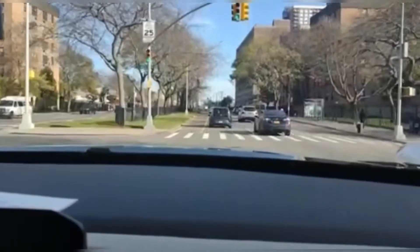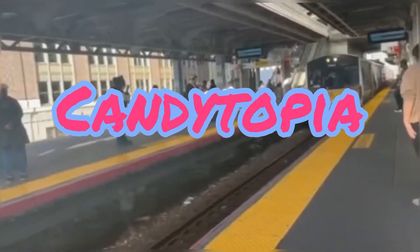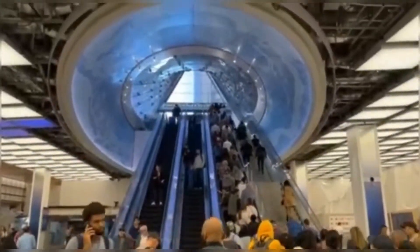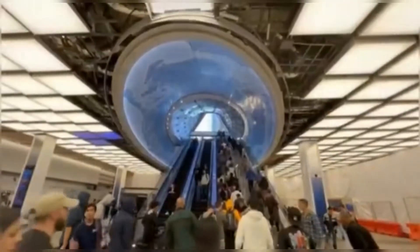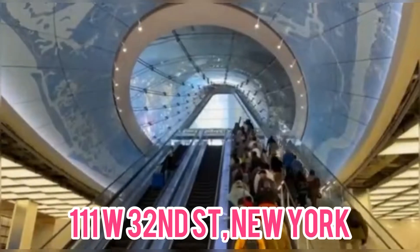Let's hit the road because today we are going to Candytopia in New York City. We're taking the Long Island Railroad train because there's too much traffic to drive and it's faster by train. We are going to exit at Penn Station. Candytopia is actually not too far from Penn Station — it's about a three to five minute walk. It is located at 111 West 32nd Street.